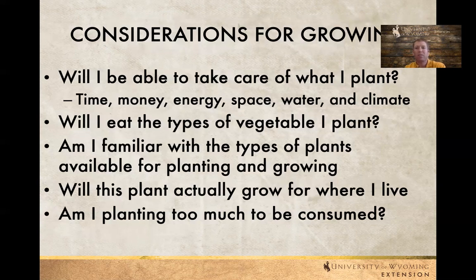Will you eat the types of vegetables you plant? This happens every year — somebody comes to my office and says they planted such and such vegetable and now they have way too much of it because they figured out they don't really like to eat it. So thinking through that ahead of time is really important. Are you familiar with the types of plants available for growing in your area? Maybe you've grown up growing tomatoes but not some of the other vegetables that do well in Laramie or Wyoming's environment.